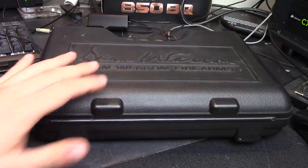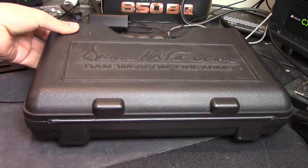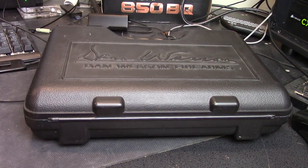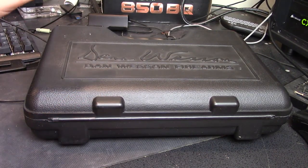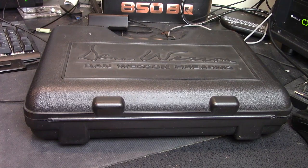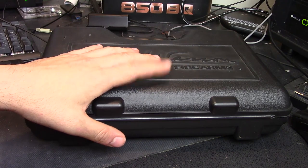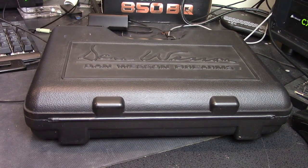Today we're taking a look at a pistol brought in by a customer who wants us to sell it for him. This is a Dan Wesson firearm, as you can tell by the fact that it says Dan Wesson. He came in looking for a less expensive carry pistol, and he actually settled on a Ruger Security 9. He wanted to move this pistol on because it was sitting in his safe and he was never going to use it.